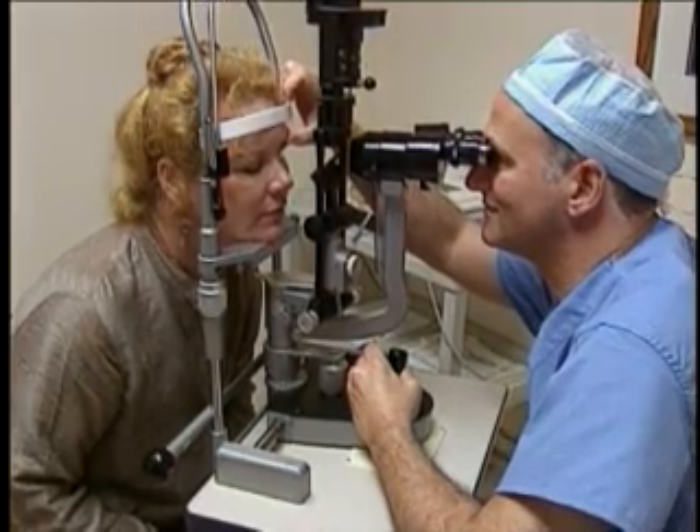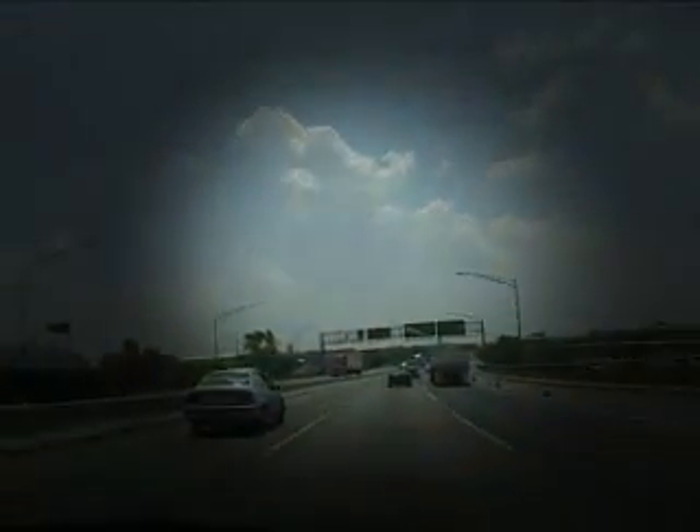Glaucoma is caused when an excess amount of eye fluid, aqueous, is created and its regular drainage is damaged. The excess aqueous increases intraocular pressure which damages the optic nerve, resulting in decreased peripheral vision and eventually blindness if left untreated.